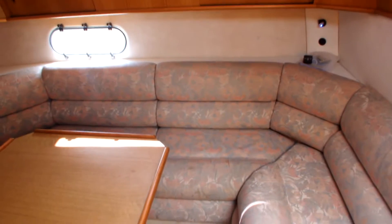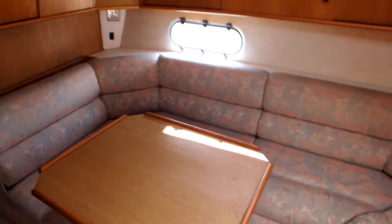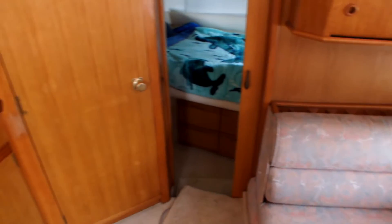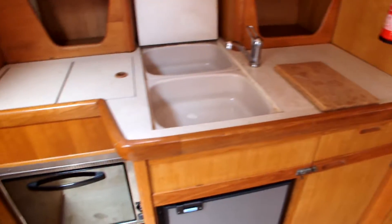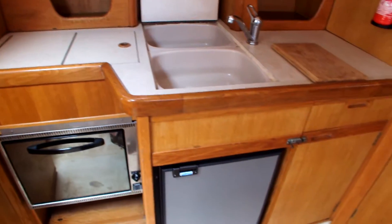Hi, this is Boat Shed Thames on a Sea Line Ambassador 330. Here we have the saloon, and to the port side the galley, complete with gas cooker, hob and fridge.